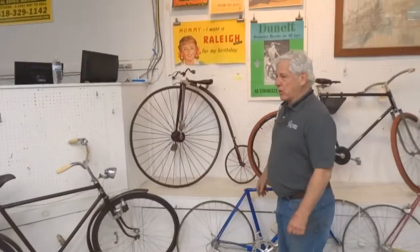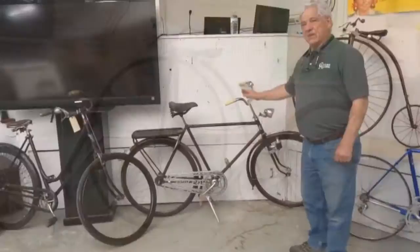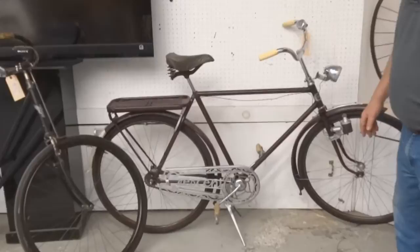One of the most famous wheelmen of all time. A beautifully restored child's ordinary. This was consigned from a museum in Europe — one of the two museums that gave us things this year. It's a Crescent. Absolutely.